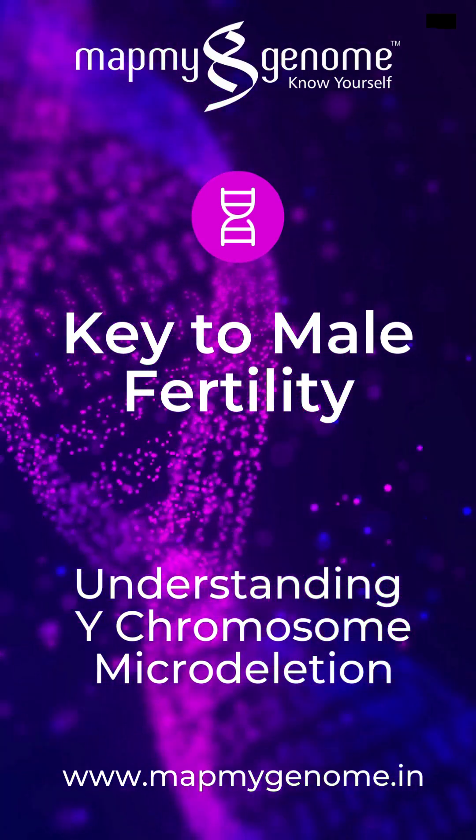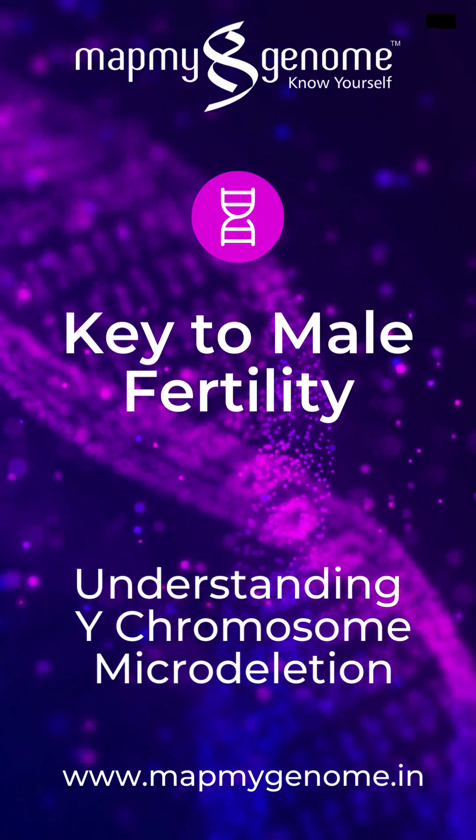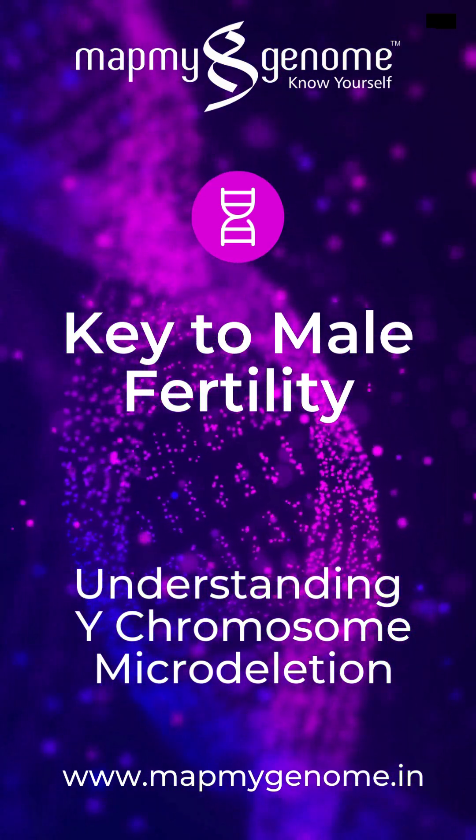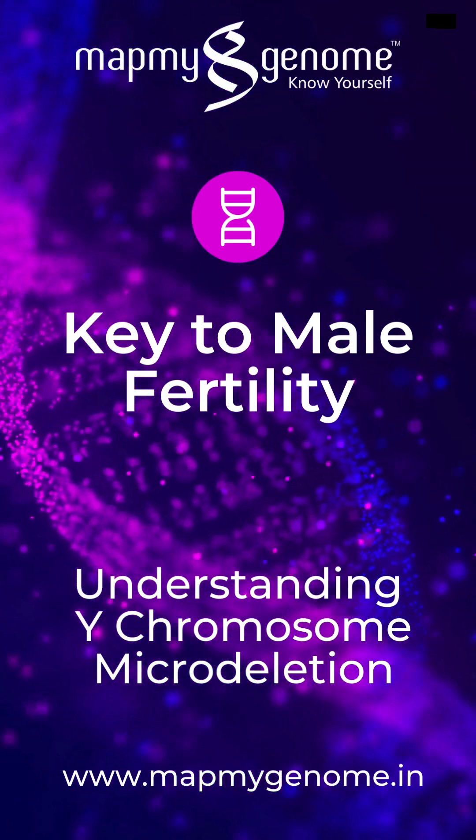At MapMyGenome, our test detects these micro-deletions to help diagnose the underlying causes of male infertility, guiding personalized treatment plans and improving fertility outcomes. The process remains simple.